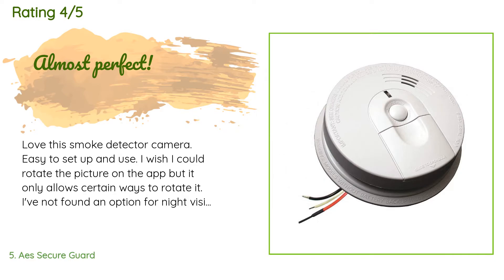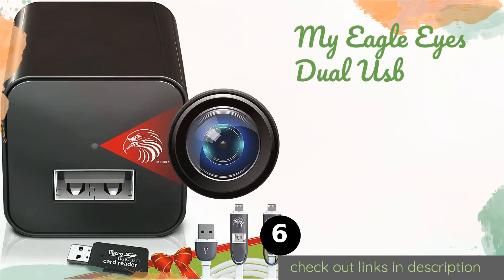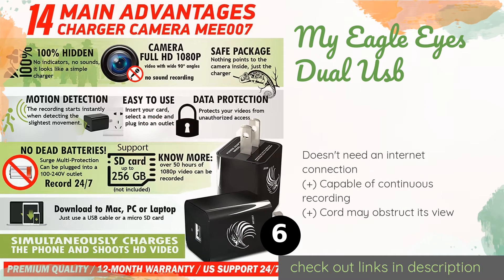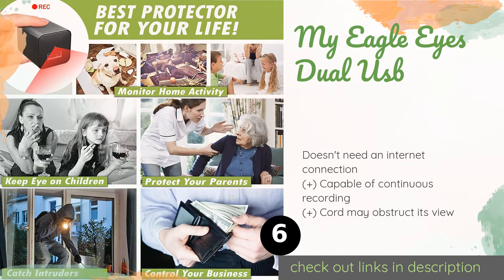The customer continued: 'I haven't found an option for night vision — I'll call service today to check. I wish it had audio, but none of them do. I love that this company told me when the product would arrive and lived up to that, and the instructions were complete with a phone number for questions.' The next product is the My Eagle Eyes Dual USB. Phone chargers are so ubiquitous these days that no one will give it a second thought.